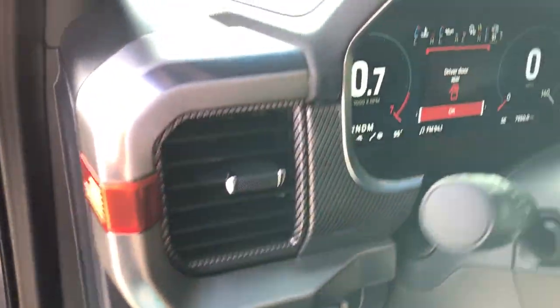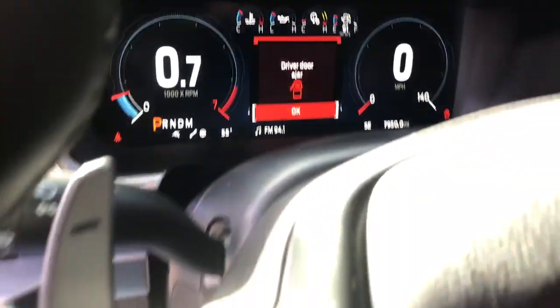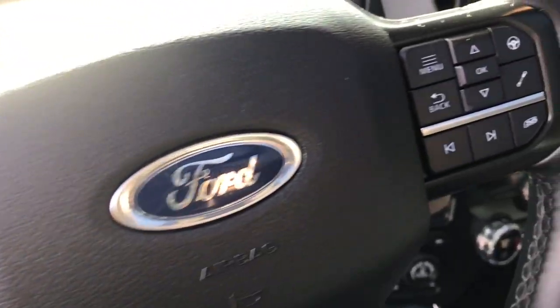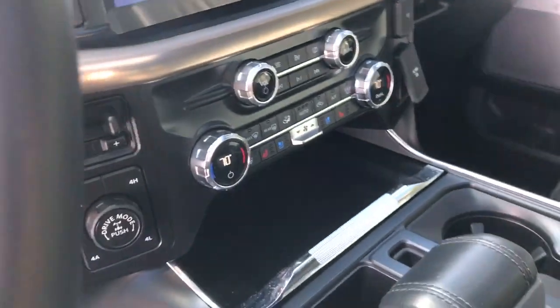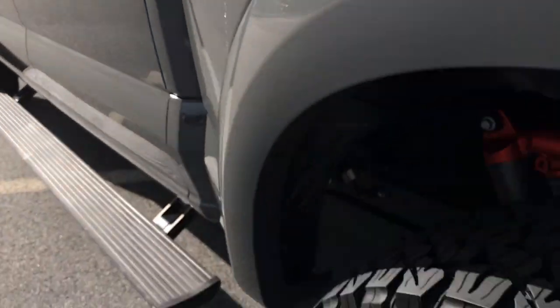Military-grade aluminum alloy and high-strength steel give this full-size pickup the advantage of being both light and strong, so much so that it delivers class-leading towing and payload capabilities. Don't miss the opportunity to get into this F-150, the pickup that's at the head of its class.